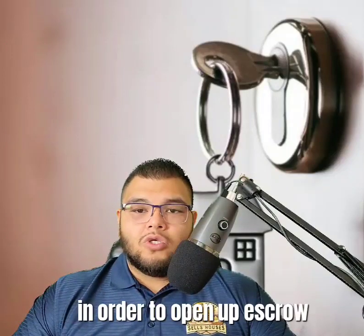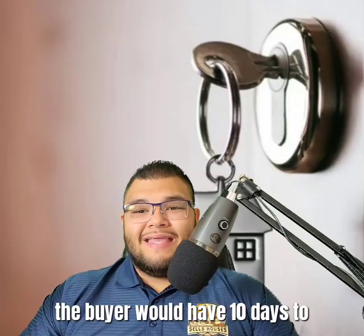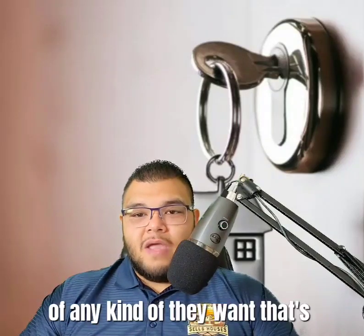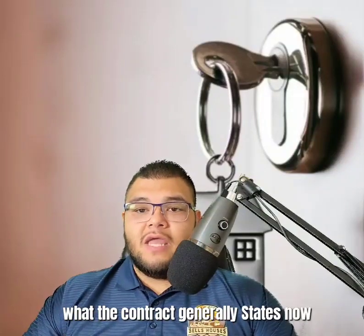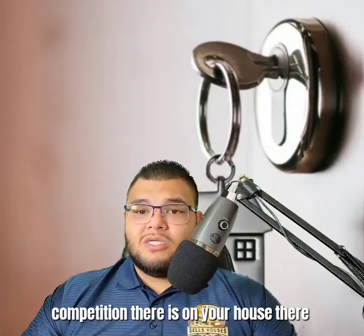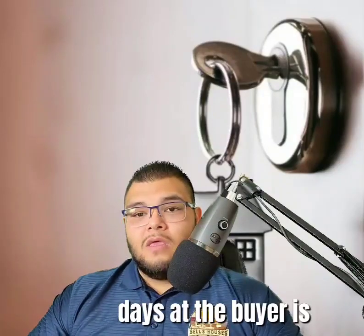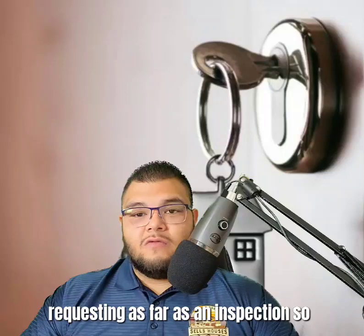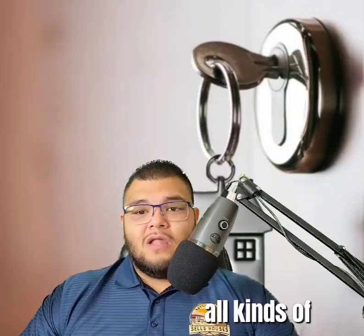Once escrow is open, the buyer has 10 days to conduct an inspection of any kind they want — that's what the contract generally states. Depending on how much competition there is on your house, the buyer may request fewer than 10 days for the inspection period.